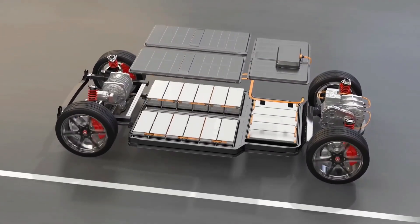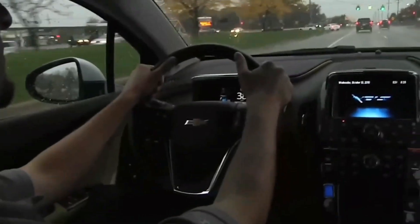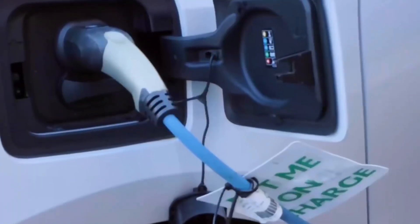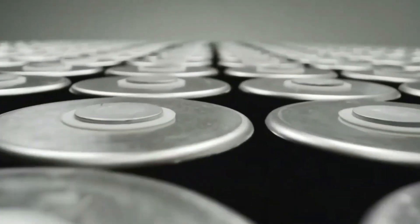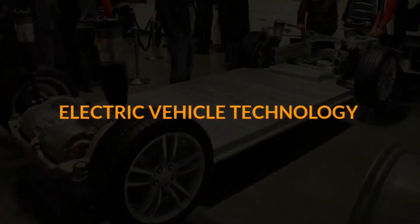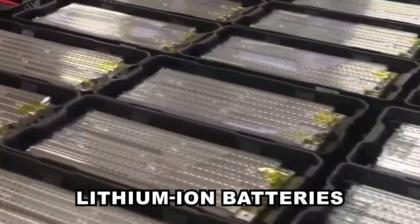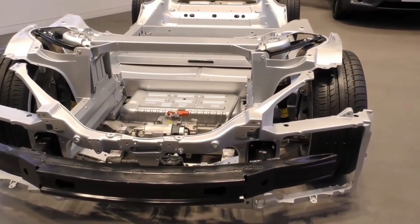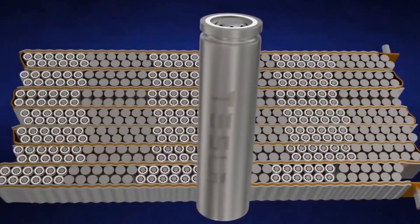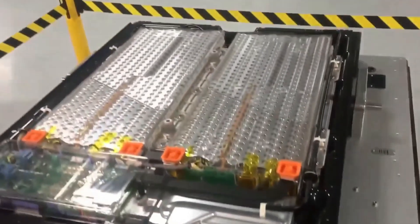Over the years, the automobile industry has experienced significant development, bringing changes in the usage and development of car batteries. Currently, car batteries are undergoing rapid evolution, with ongoing research aimed at improving performance, safety, and sustainability. As the world embraces eco-friendly transportation, breakthroughs in EV battery technology are accelerating. There is a rising demand for lithium-ion batteries due to their energy density, and more innovations can be expected in battery type, energy density, charging speed, and overall safety features in the coming years.